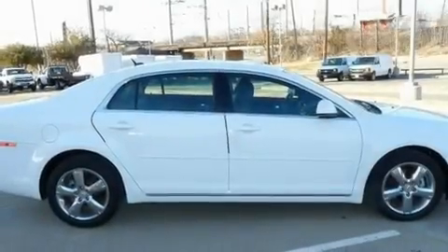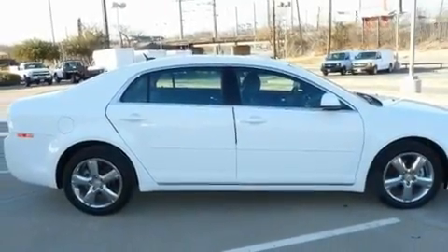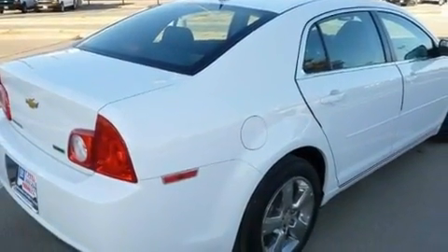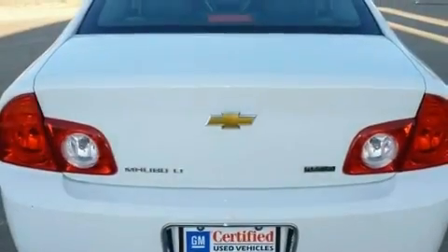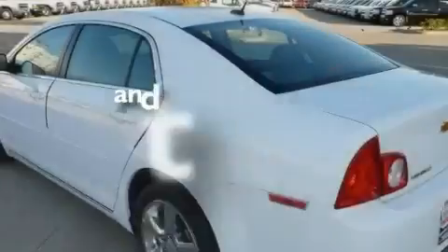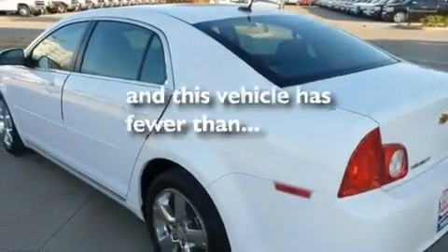Its top features include air conditioning, cruise control, variable valve timing, a low tire pressure indicator, traction control and stability control systems, an anti-lock braking system, side impact airbags, latch-ready child seat anchors, and this vehicle has less than 17,000 miles.